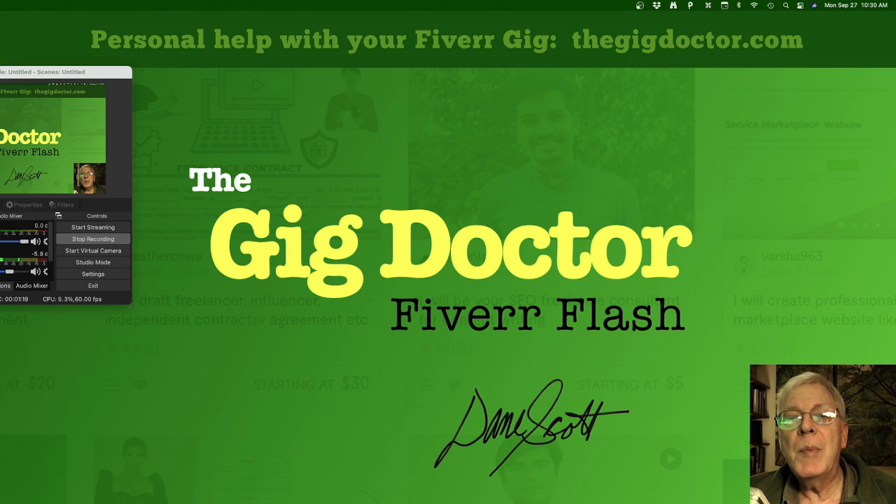As a follow-up to that, let me mention a member of our Fiverr and Upwork Voice Over Lounge group who has created a little tool that can make that experience faster and more profitable.